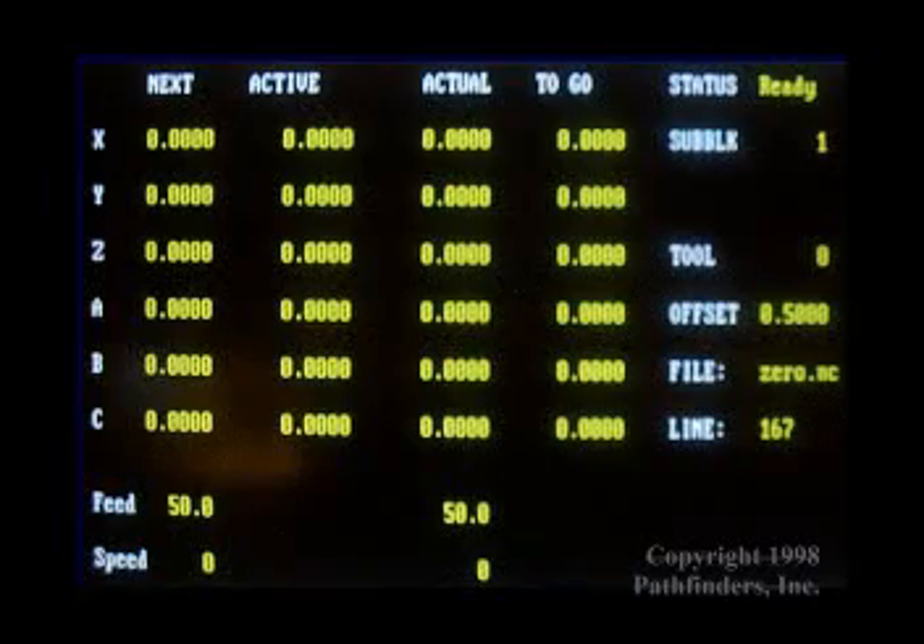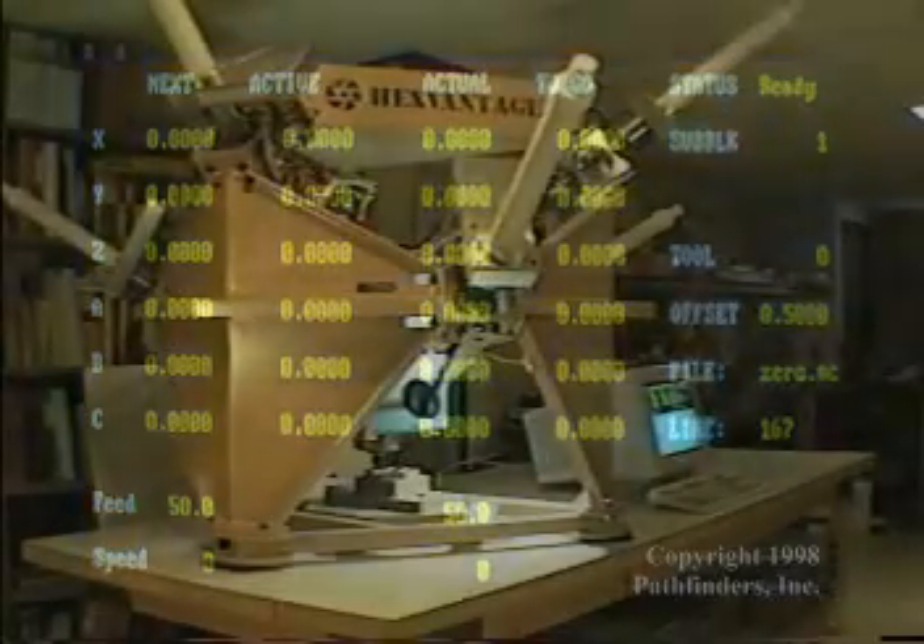Part programming data is supplied to the Hex Vantage by wire or disk in the traditional letter address form. The operator is kept advised of the machine's true position in space in terms of a familiar coordinate system.